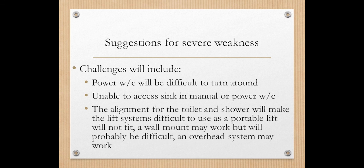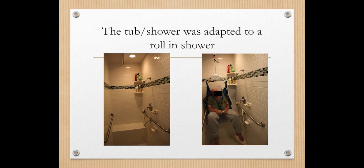The alignment of the toilet and shower in this bathroom makes a lift system quite difficult. A wall lift might work but would likely only serve one of those transfers. An overhead lift system could work well, but keep in mind you may need junctions — one to go into the shower and one to go over to the toilet.